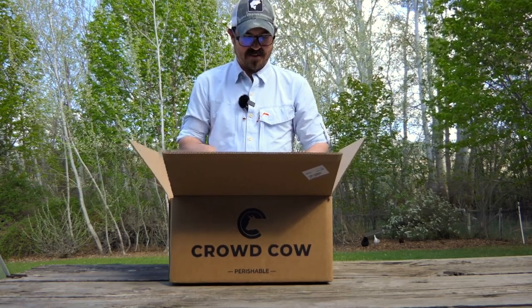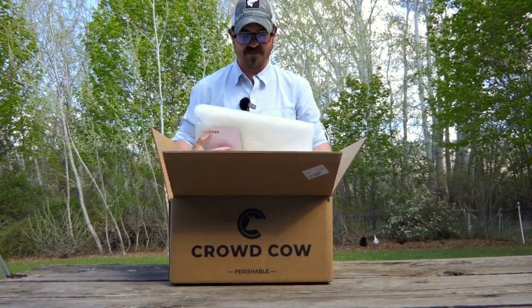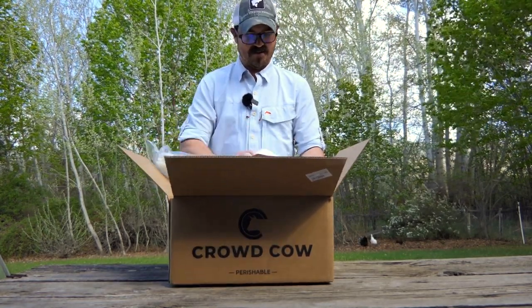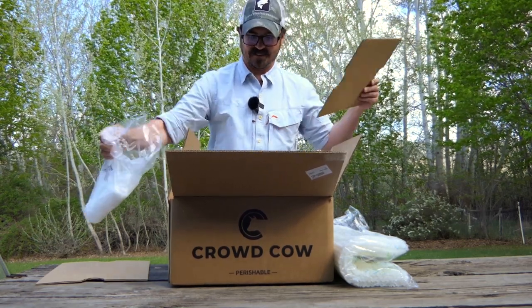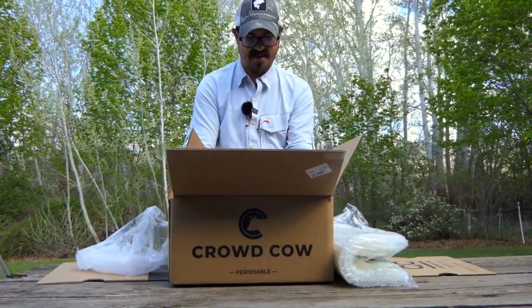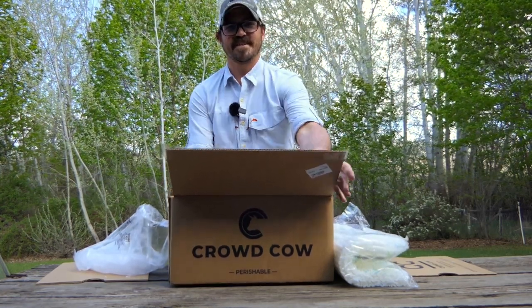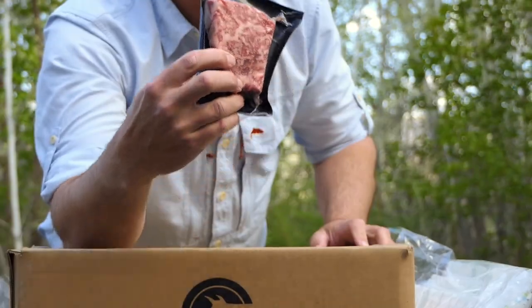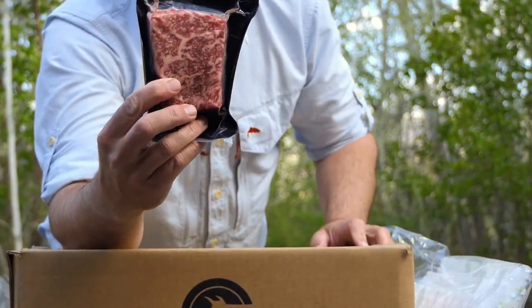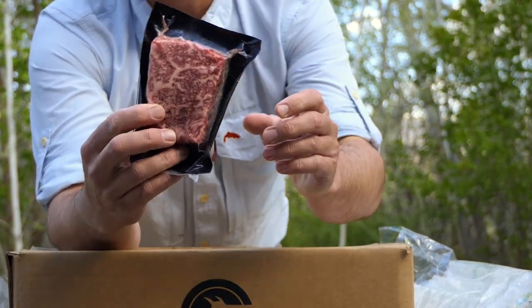It's packed in a lot. You can see they got it packed in here with a bunch of foam for insulation, and they've got lots of dry ice in here too. This is what I'm after right here.